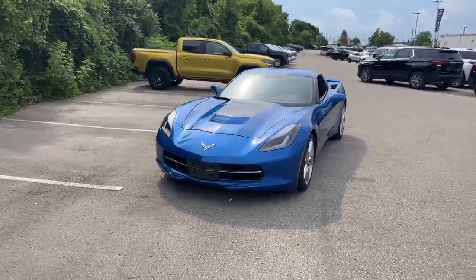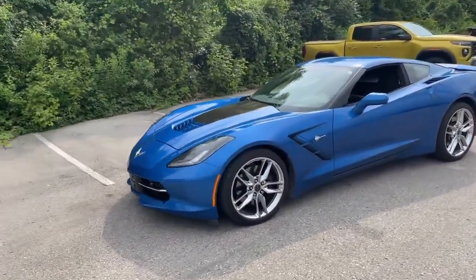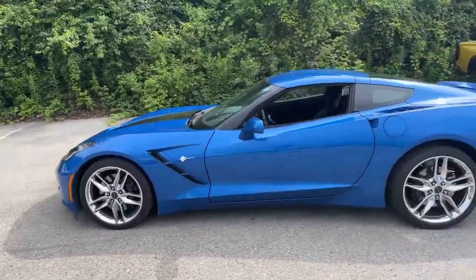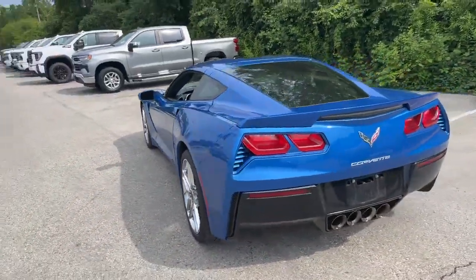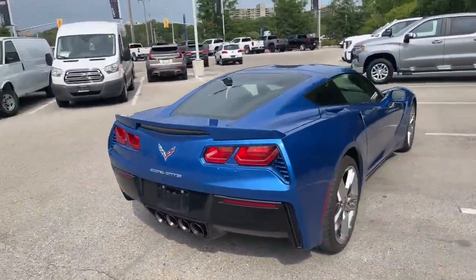This is a beautiful vehicle, well maintained by its owner. This is a 3LT trim, chrome wheels on it. It does have the removable top. This is an automatic transmission in this one. Finished in that beautiful blue — it's got the carbon fiber hood insert.